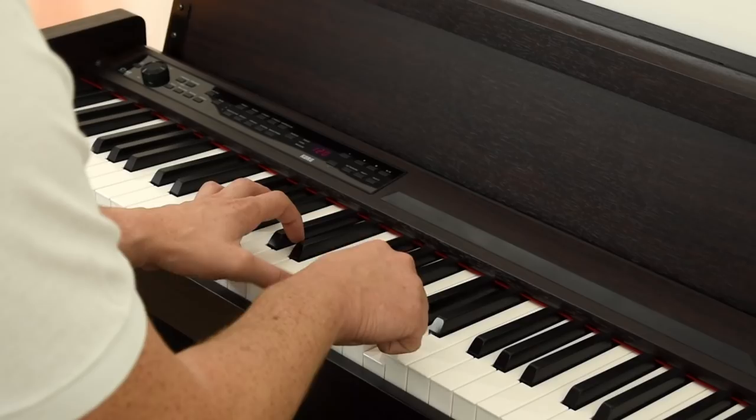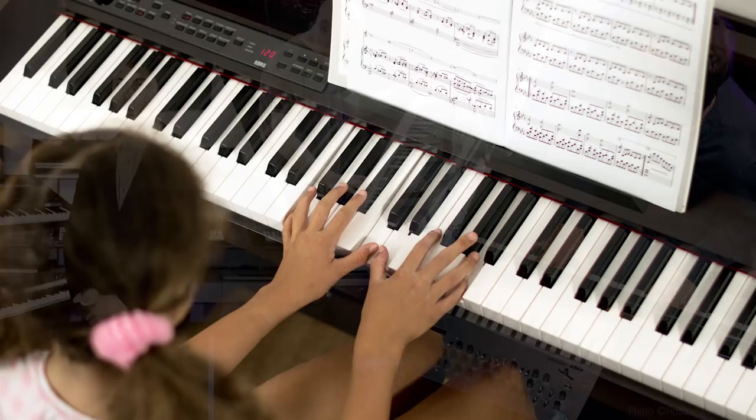Korg products have long been the choice of many artists and musicians around the world, and the C1 Air suits any player, from beginner to advanced.